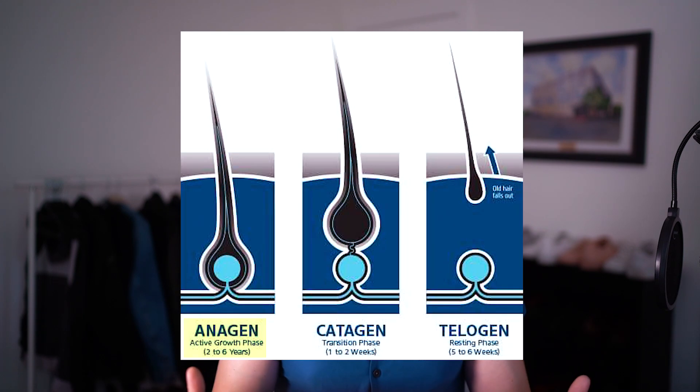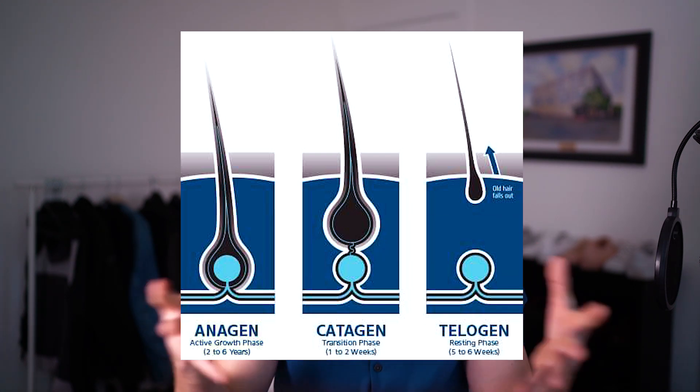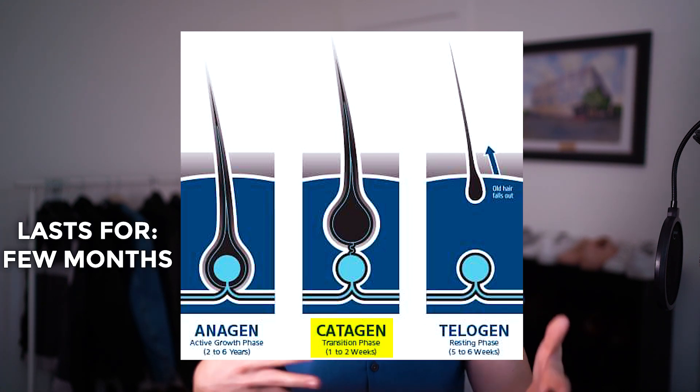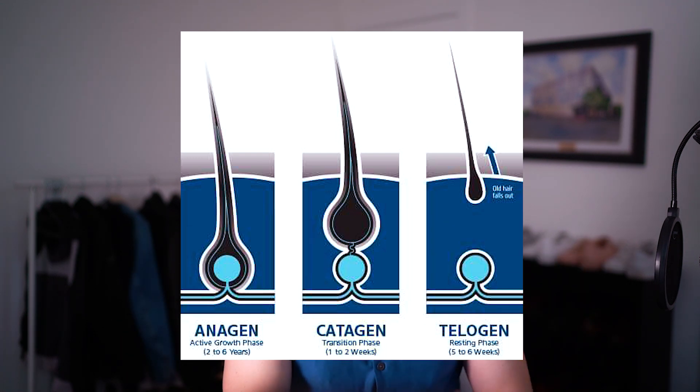So let's start by differentiating shedding and breakage. Shedding is a totally normal part of the hair life cycle. To explain, we'll talk about how hair grows. Hair growth happens in phases. Phase one is called the anagen phase, and this can last anywhere from two to eight years depending on your genetics. It's basically when the follicle is open, receiving blood flow and nutrients, and your hair is growing. Phase two is called catagen, and this is when the blood flow starts to slow down — it can last anywhere from a few months, and growth becomes more dormant or a lot slower.